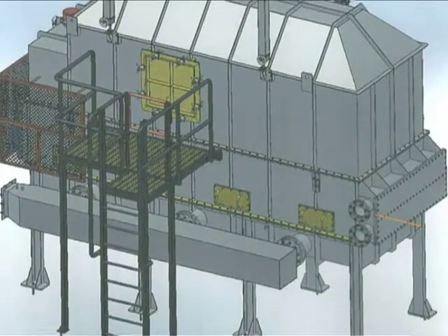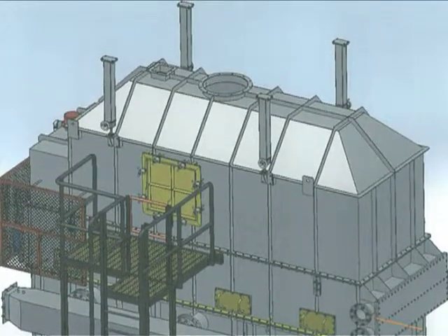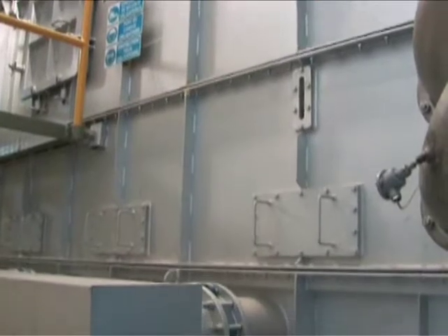The cooler is designed to remove heat and dust from the sand exiting the furnace by the combined action of the water in the tube bundle unit and the cooling air for the fluidized bed of sand, aided by a suction system which removes the dust particles.